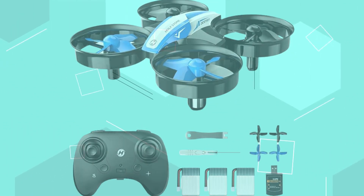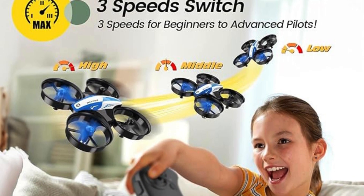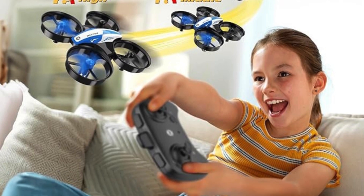The drone is mini, portable, and suitable for various occasions, making it an ideal birthday or Christmas gift. It provides full protection with propellers isolated by a guard, ensuring safety for kids and preventing damage to the drone.